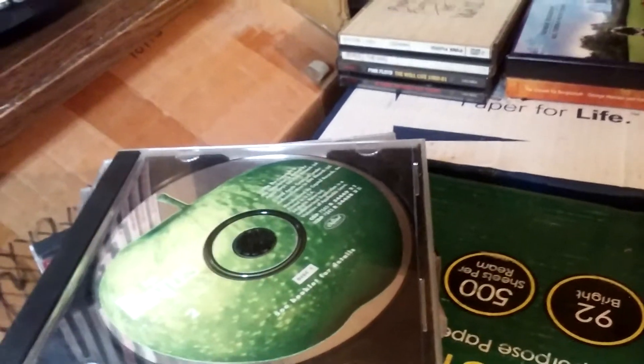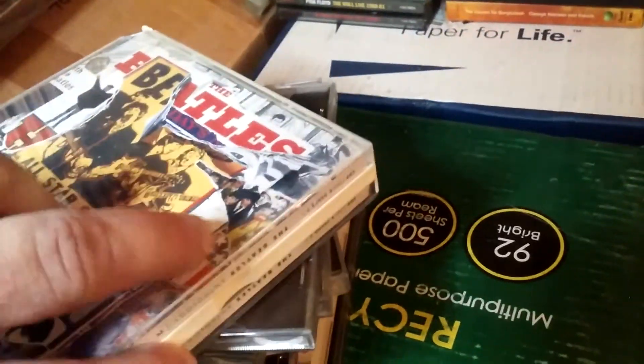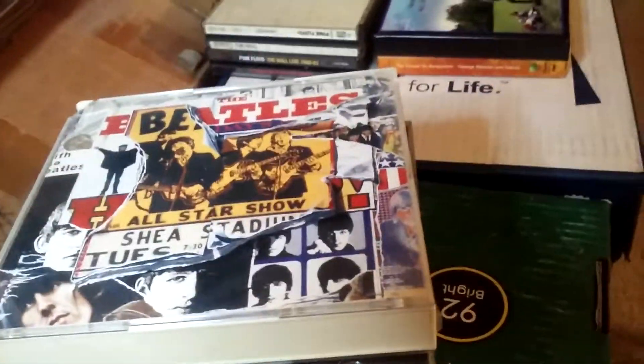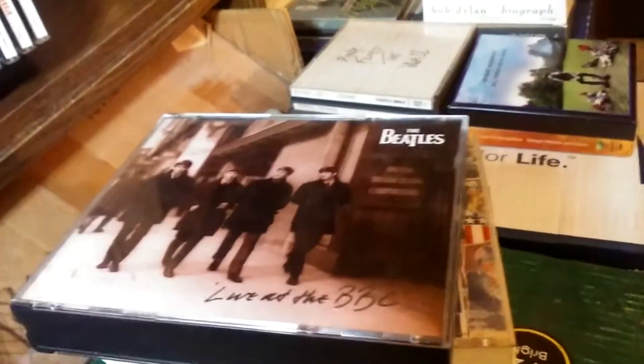Here's Anthology Volume 2 — I accidentally broke the backing of it. Anyway, I have Anthology 2 there but for some reason I have that one in a separate case. And then we have Beatles Live at the BBC Volume 1 — I don't have Volume 2. There's the track listing. There's Volume 1.